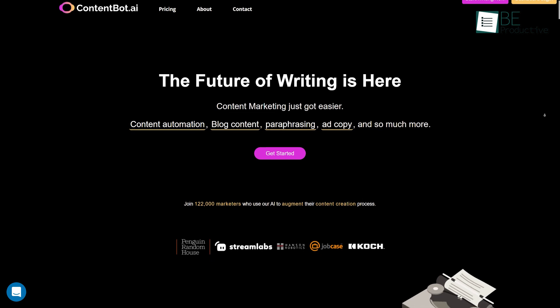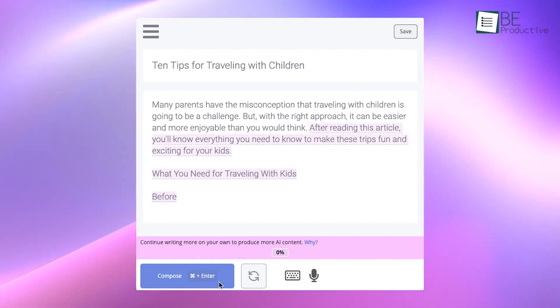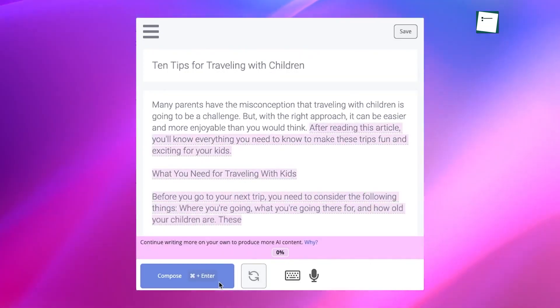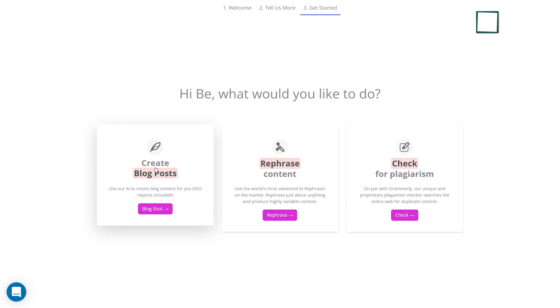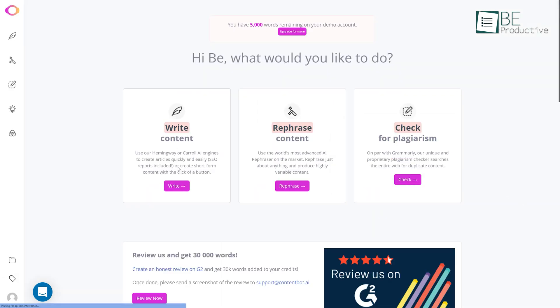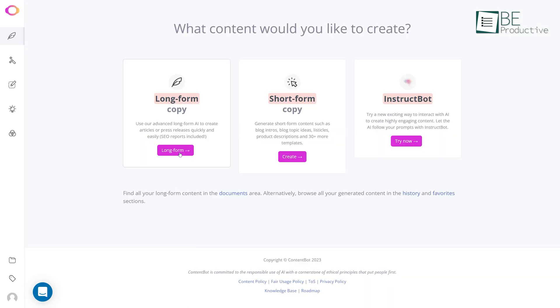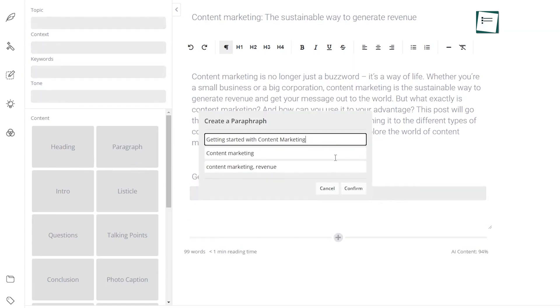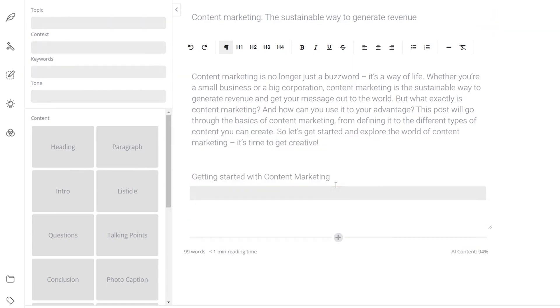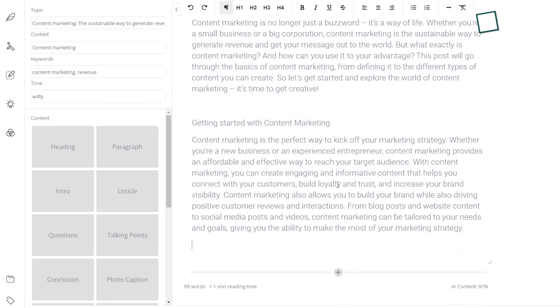Runner-up on the list is ContentBotAI, an AI-powered content writing tool that helps you to create content instantly. With this advanced AI writer, you can easily create blog content, landing pages, paraphrase, add copy, and more. To create blog content, you just need to provide some information like the blog title, main context, keywords, tone, and length. Within seconds, it will generate a blog for you and also allow you to edit and rephrase the generated content.